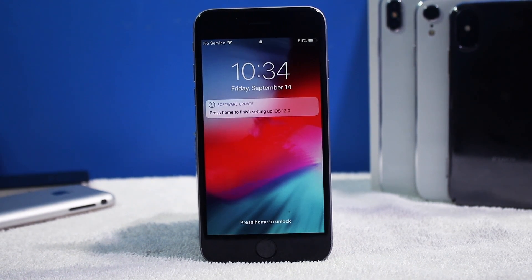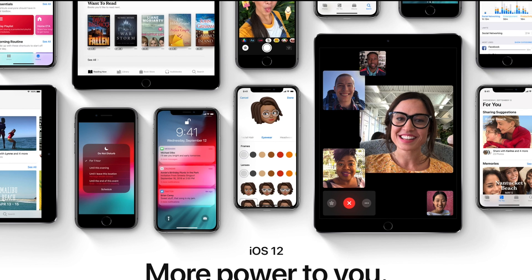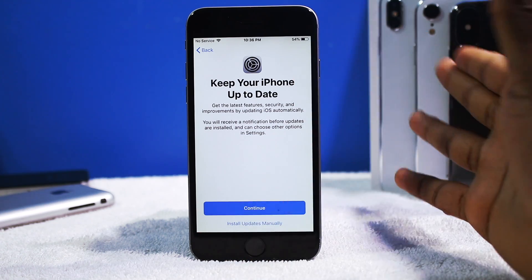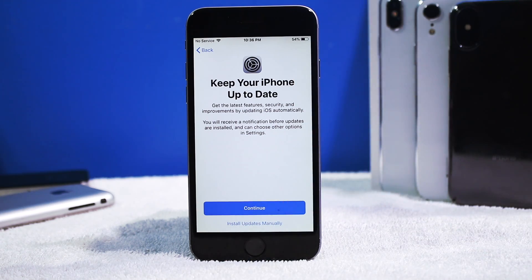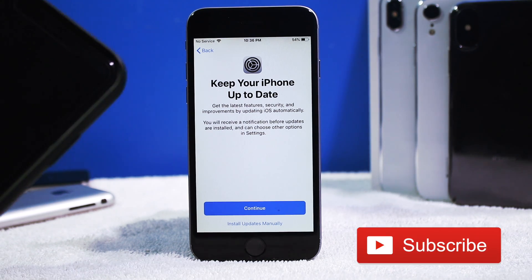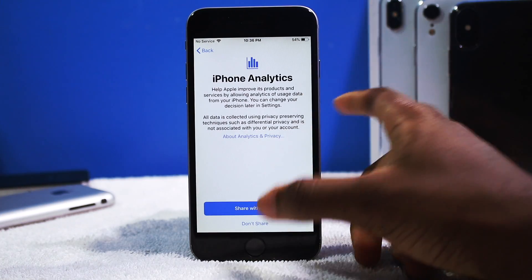iOS 12 is finally here and we needed this update because iOS 11 was pretty buggy and glitchy. I'm gonna show you in this video should you update. This is on the iPhone 6. I am gonna make a separate video on the iPhone 10 so make sure you guys subscribe if you're new around here.